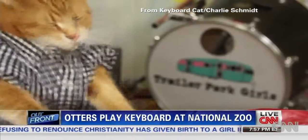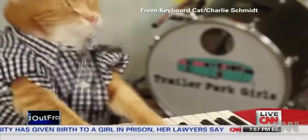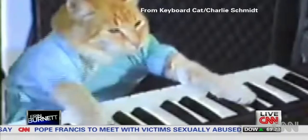Coincidentally, perhaps the most famous critter ever to play the keyboard has a new performance video out. It's the reincarnation of Keyboard Cat, now performing "96 Tears" — too many teardrops. The original Keyboard Cat, named Fatso, is long dead.